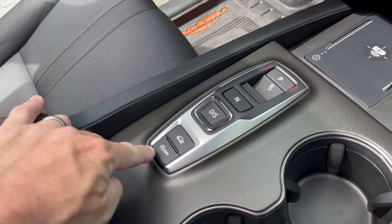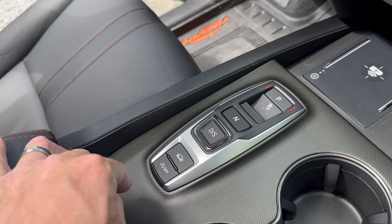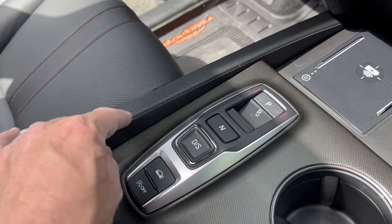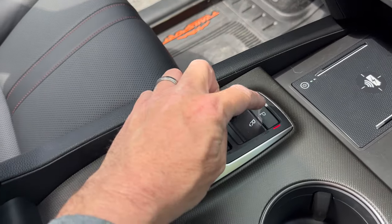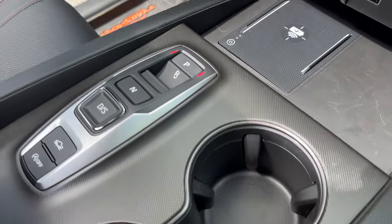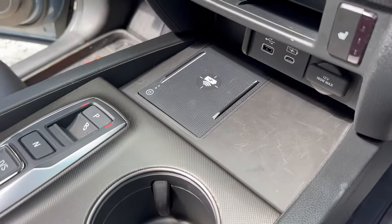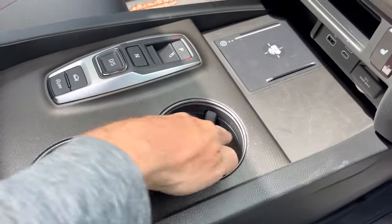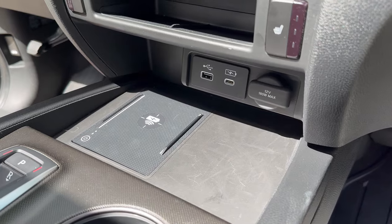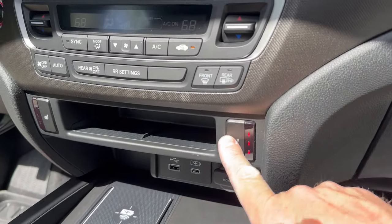This button is for engine start-stop — I like to turn this one off because I don't like it to shut off and restart at traffic lights, but it'll save you a little bit of gas mileage. Look at our shifter: Park, Reverse, Neutral, Drive. Big wireless charging right here. Cup holders, one USB-A, one USB-C, 12-volt circular outlet, and heated seats.